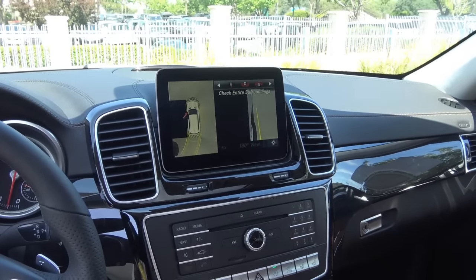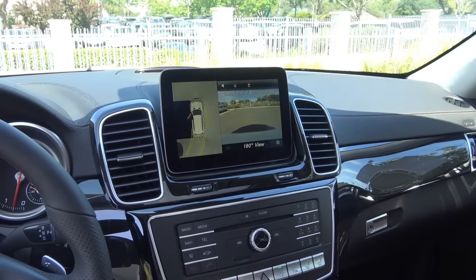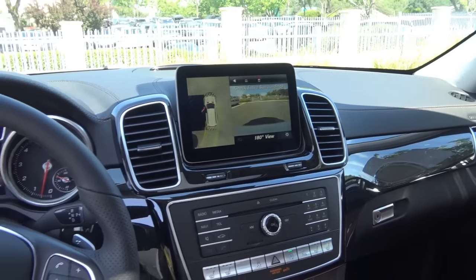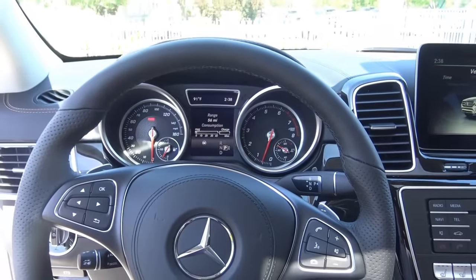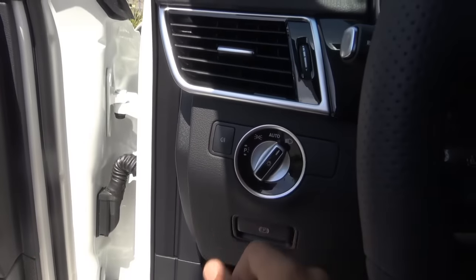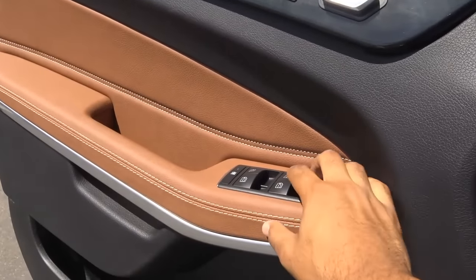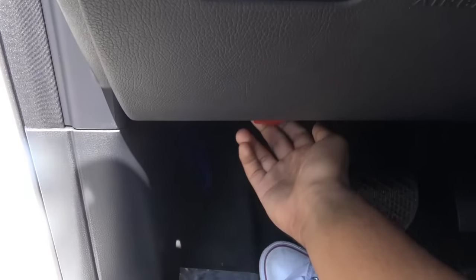You also have cameras on the side mirrors — so you certainly won't back up into anything. You just push for park, easy as that. All windows are fully automatic in the GLS. Let's go ahead and pop up the hood and check out the engine bay.